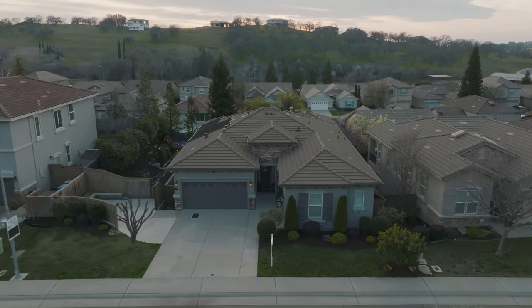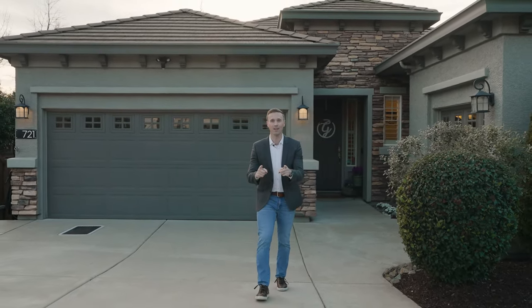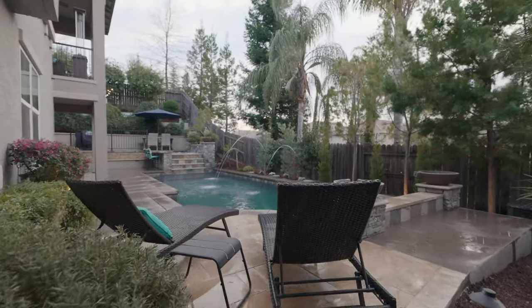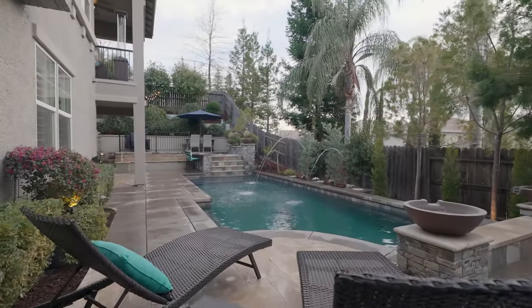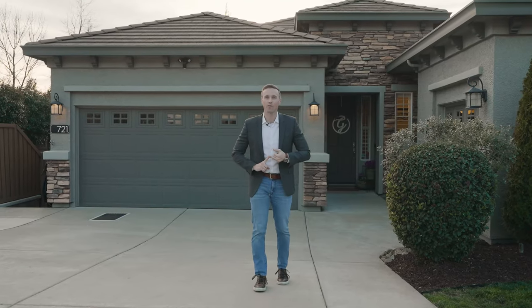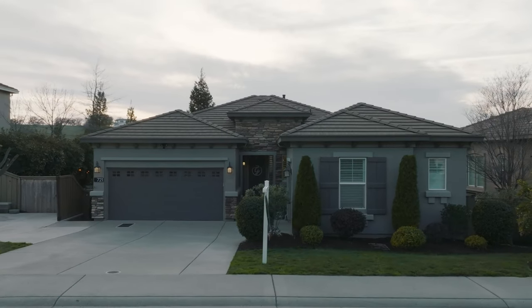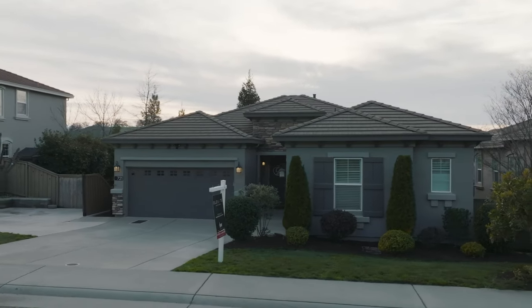This property is absolutely spectacular. Custom interior finishes on all of the bathrooms, updated kitchen, blown out custom backyard with pool. Quick specs on the house: it's a four bedroom, three bathroom, 2,700 square feet. Three car garage, potential boat parking, located in some of the best school districts.